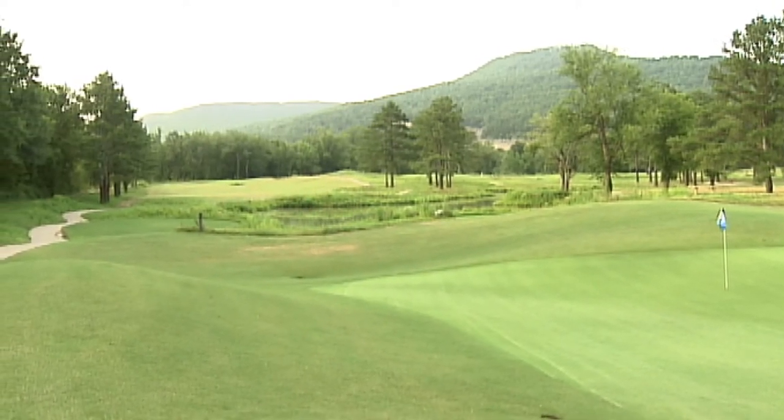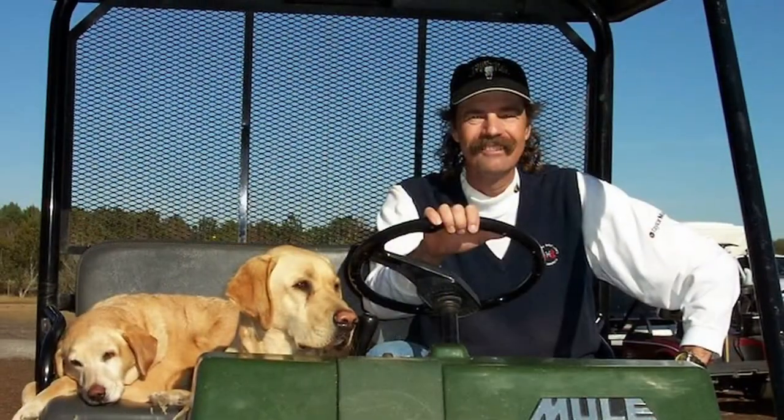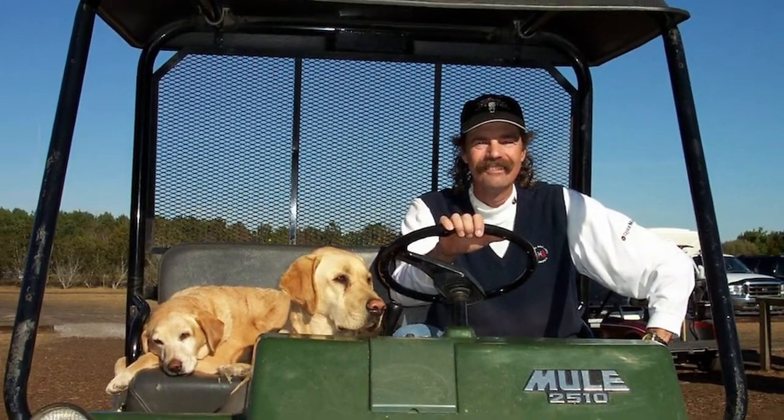Who is your favorite course designer? Of the old guys, I'd have to go with MacKenzie. I'm also a huge admirer of Mike Strantz, who died way too early — I wish I could have met him, he's a huge inspiration for me. For modern guys, I'd have to say Bill Coore and Ben Crenshaw.